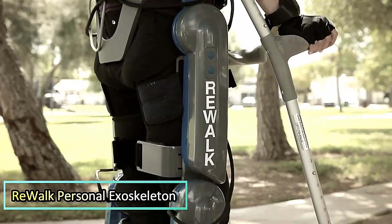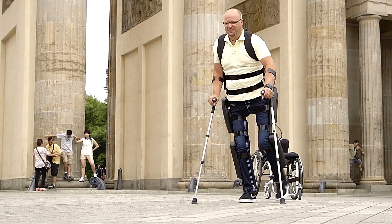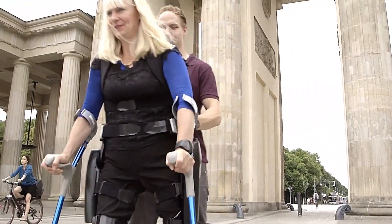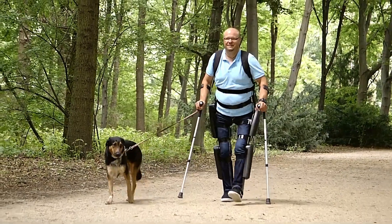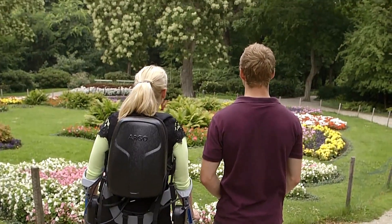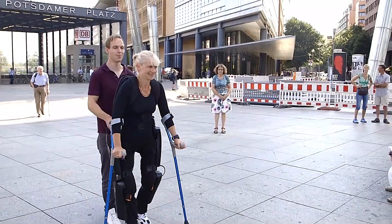Introducing the ReWalk personal exoskeleton, a groundbreaking innovation in mobility assistance designed to empower individuals with spinal cord injuries. This wearable robotic exoskeleton enables users to stand upright, walk, turn, and even climb stairs with a natural, fluid motion. Engineered with advanced sensors and motion algorithms that respond to subtle changes in the user's center of gravity, the exoskeleton initiates movement with each shift, allowing users to control their steps and maintain balance.